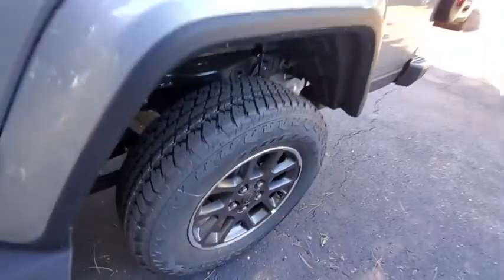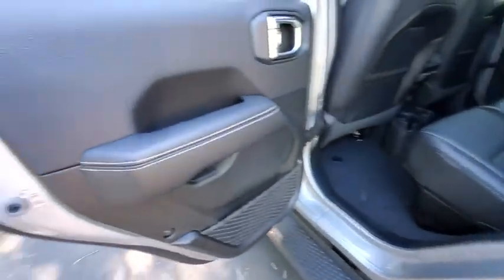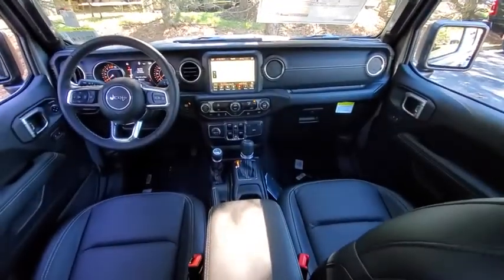Traction control, dual airbags, leather-wrapped steering wheel, power steering, four-wheel disc brakes, center armrest, universal garage door opener, eight speakers, trip computer, power windows, compass.